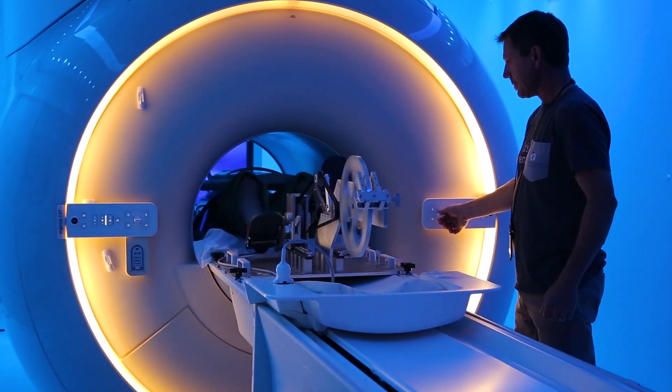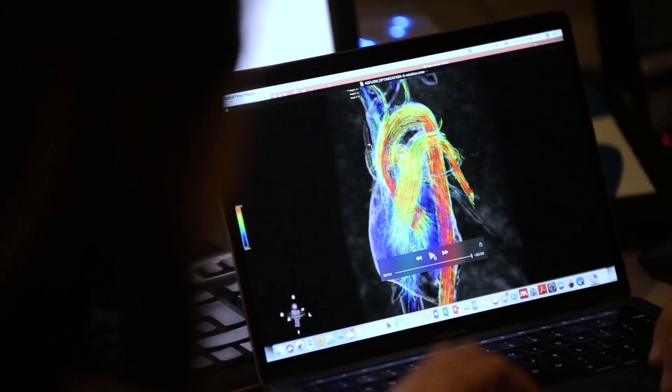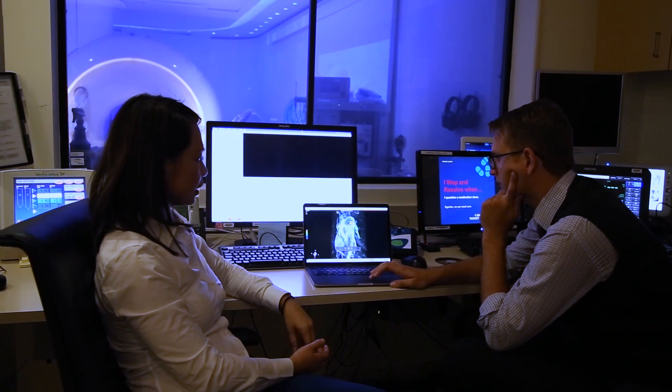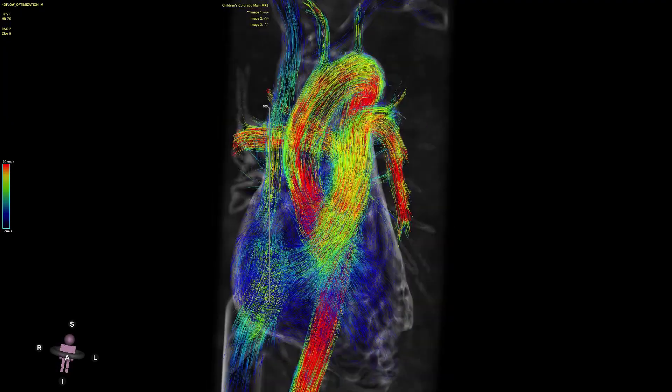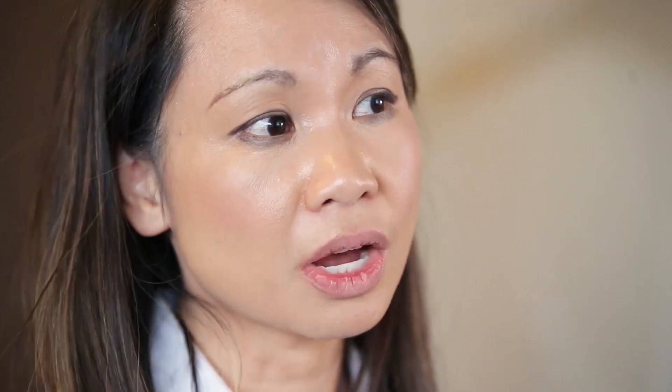We at Children's in Colorado are one of the few children's hospitals that has access to this technology. But it's not just about the sequence and the ability to acquire the image, but actually to post-process and quantify the information and actually do something with it. And that's where we are unique in this field.